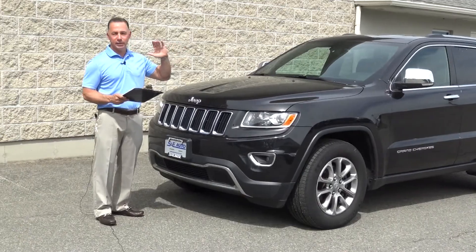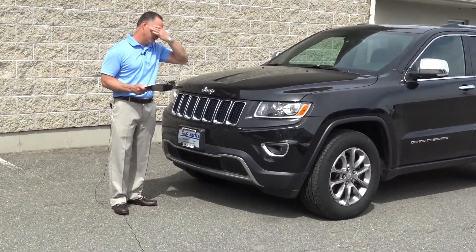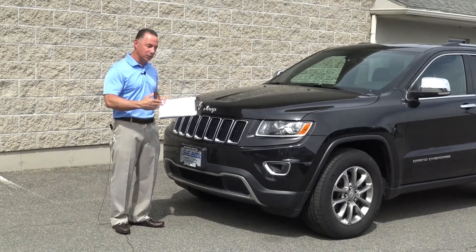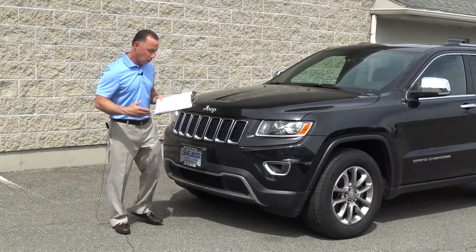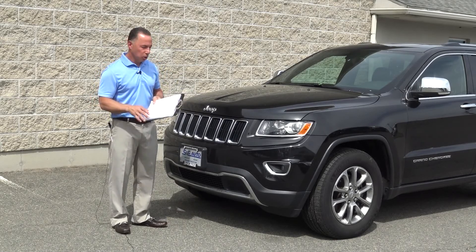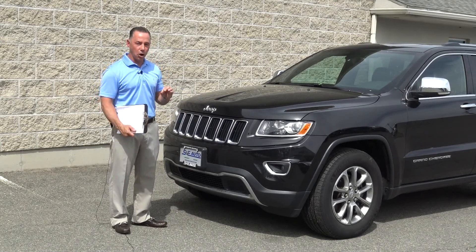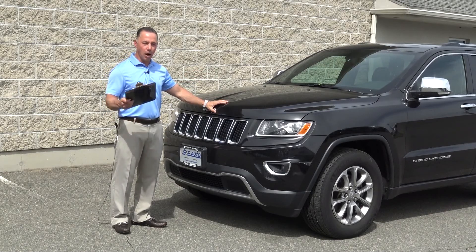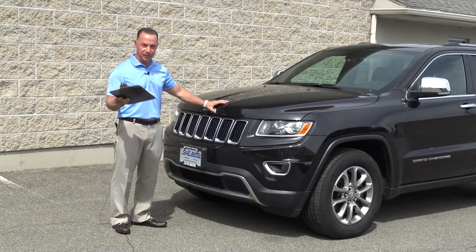If you're looking around and comparing prices, I know what you're up to — you're checking my prices against the Jeep dealers, CarMax, or whoever else it may be. Just keep in mind, you will not find cleaner or nicer vehicles anywhere than you'll find here. The lowest price is not always the best deal.